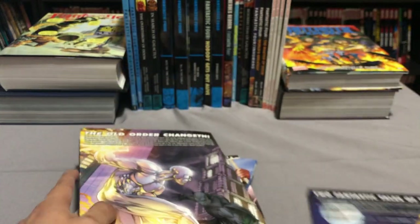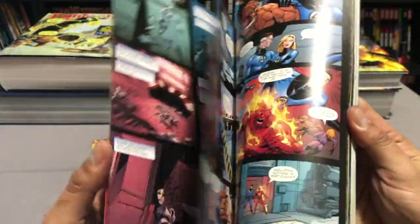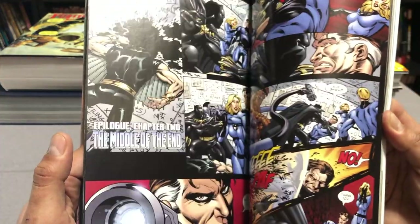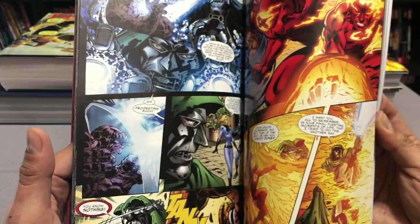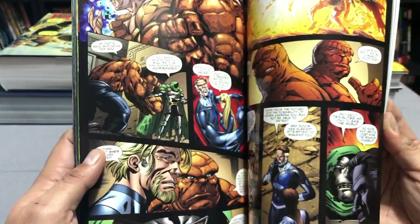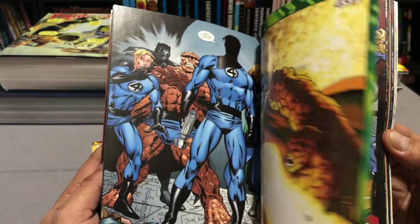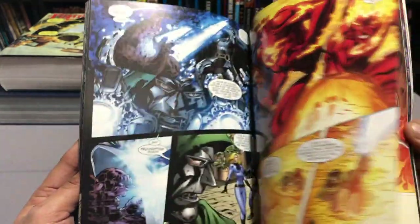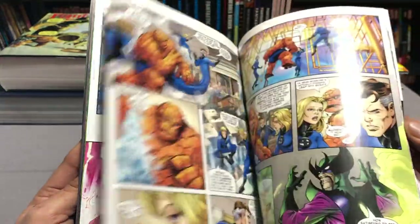The final issues of Dwayne McDuffie's run — The Beginning of the End — are collected in a small trade paperback with more Paul Pelletier artwork. Tom Grummett took over the run because they told McDuffie he was off the book just as he had barely started, because another writer was coming in. This collects issues 525 to 526, which fit right after the Mark Waid and Wieringo Omnibus and that first JMS trade paperback, and also collects issues 551 to 553 to wrap up his run.